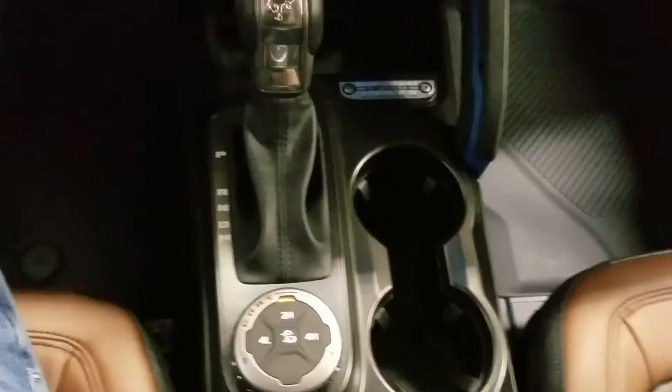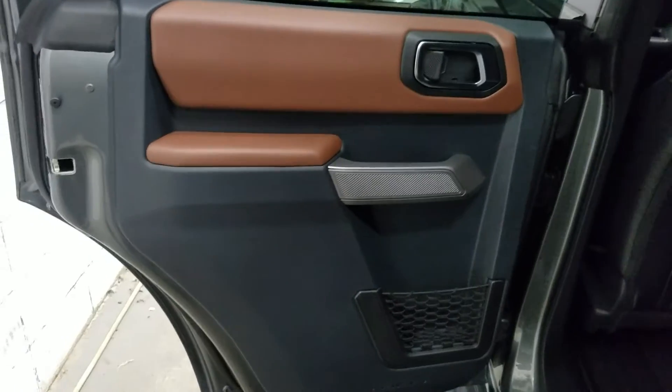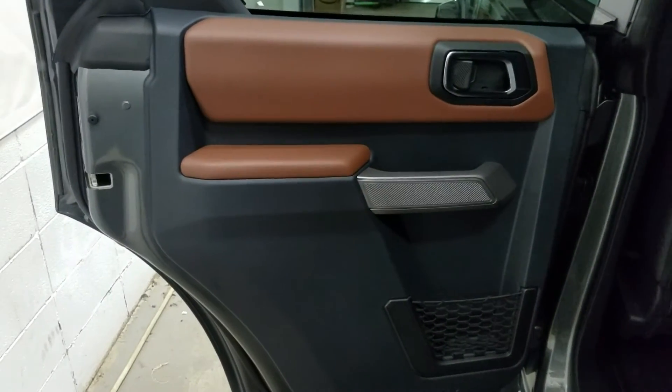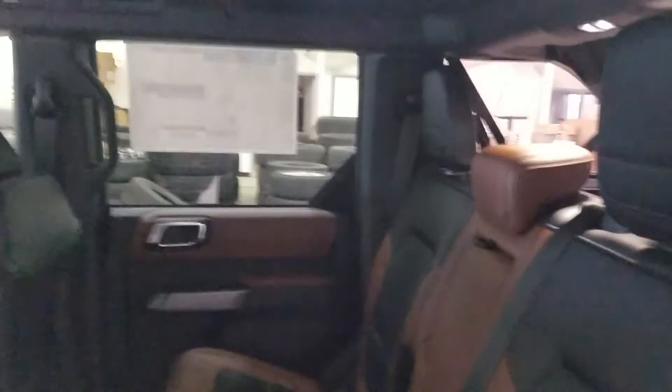Last but not least, our middle console offers us dual cup holders, a center gear shift, as well as plenty of space. Our rear passengers have access to power windows as well as door storage. As we make our way into the back of the cabin you'll see our lovely bench seating, which provides plenty of leg room as well as lots of head space.